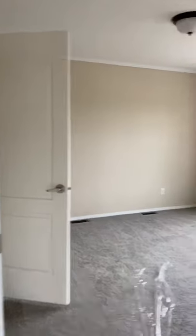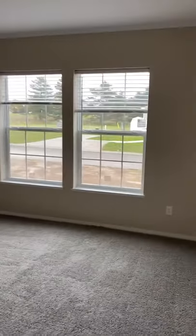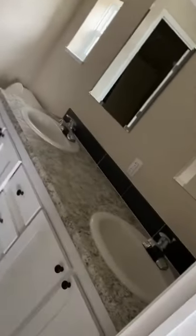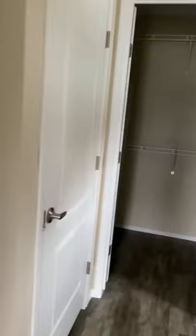Nice, large living room here. This is your master bedroom, right off of the living room. Double sinks, walk-in shower, linen closet, and a nice walk-in closet here.